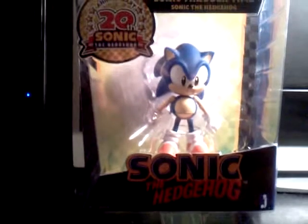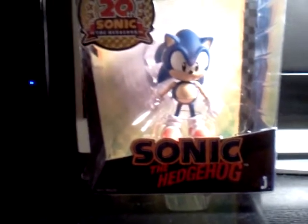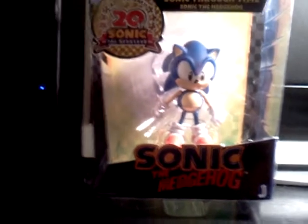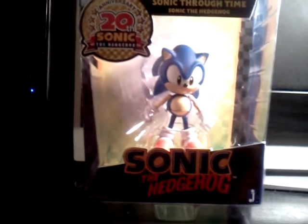Hey guys, what's up? It's Kyle9965. I'm just doing a video review today on a figure I bought. I know I use this channel mostly for wrestling, and for wrestling, you know, things related to figures or DVD reviews.